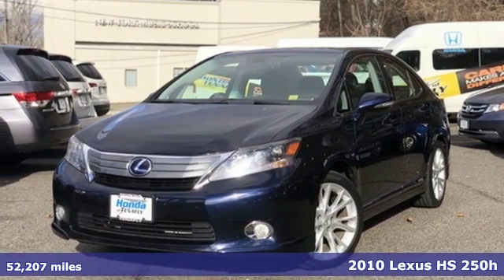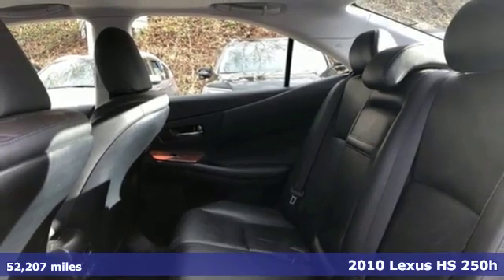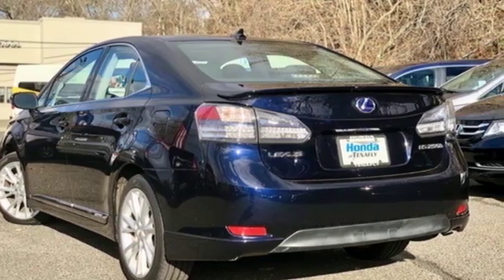It's a 2010 Lexus HS250H. People once thought hybrid and luxury couldn't co-exist, then the HS250H came along and proved them wrong.